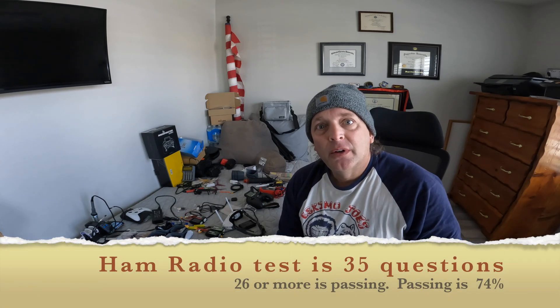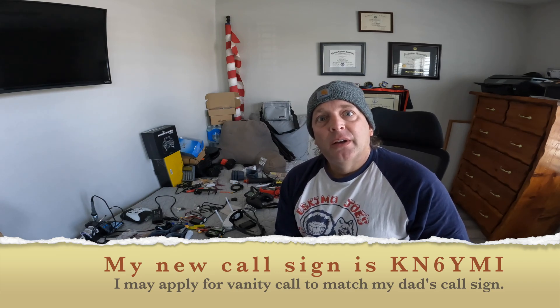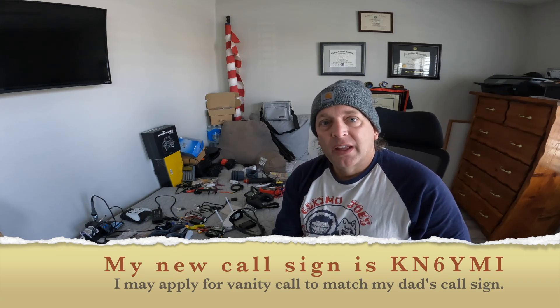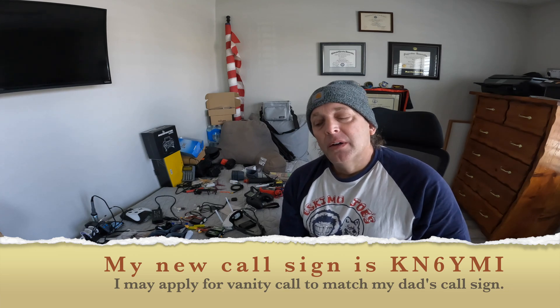Hi, how are you doing? Hope you're having a great day. This video will talk about two related topics. The first one is your ham radio license. I'm excited to say that I just took the ham radio test for the technician level on Wednesday and scored 100%, then on Thursday applied for my ham radio license from the FCC after passing the test, and on Friday it was issued. So I am now KN6YMI — that's K like Kilo, N like November, the number six, then Yankee Mike India.